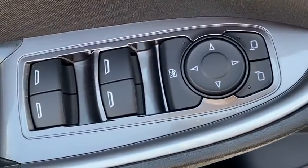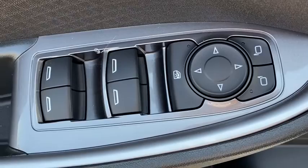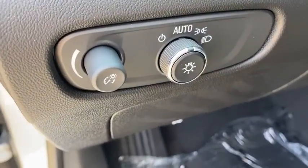Electronic stability control, trip computer, panic alarm, brake assist, tachometer, overhead console, remote keyless entry, front reading lamps.